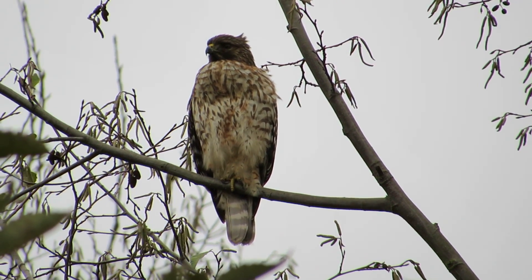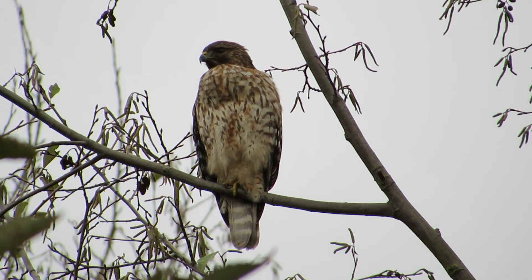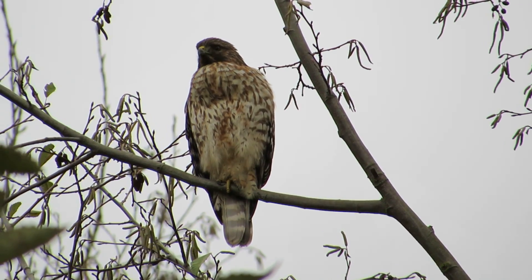We also saw the peregrine falcon over by the Boeing Aerospace facility near where she always takes her baths. We're having a little bit of luck today and we're kind of excited about it.